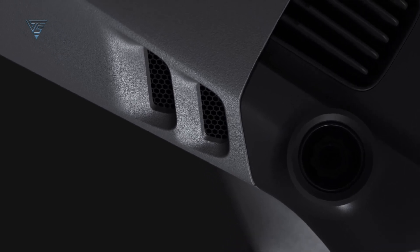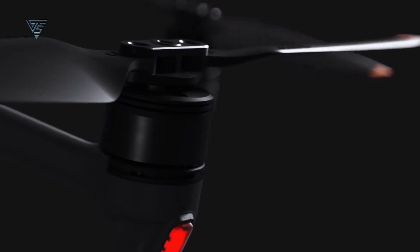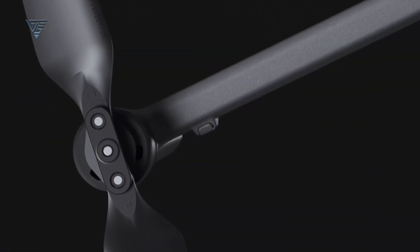With a few key improvements, DJI could create the ultimate drone for aerial cinematography. Today, we'll delve into the anticipated features of the upcoming DJI Mavic 4 Pro.